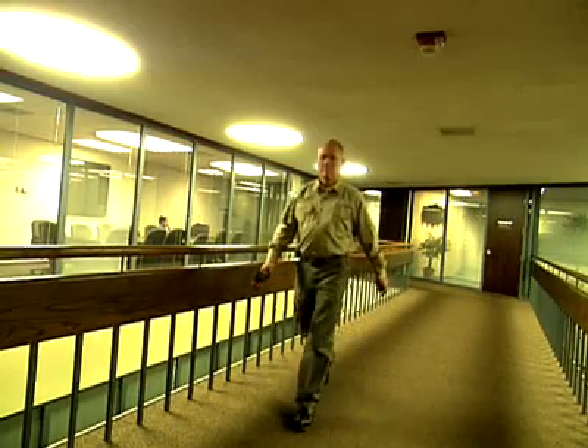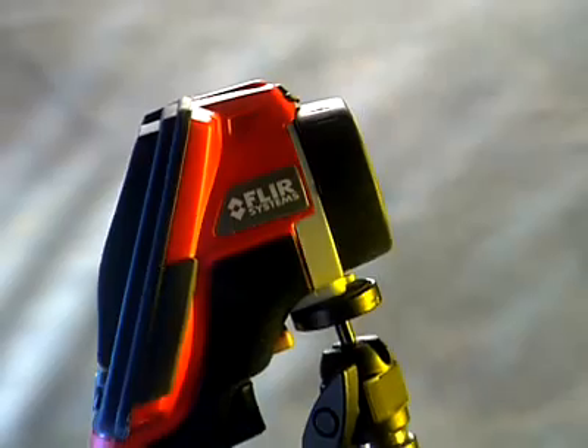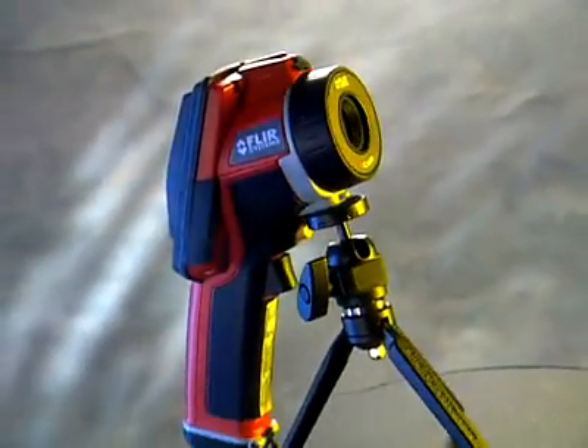I would hope somebody would say, we know an inspector that could probably find this out. That would be Harry Murrell — he's got an infrared camera by FLIR. The camera is just a no-brainer. If people know about it, it sells itself. This is the greatest thing since sliced bread and butter.